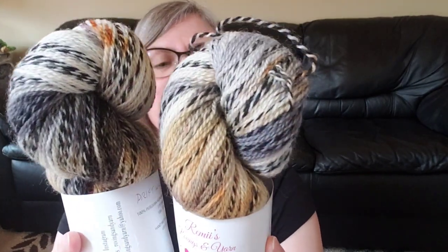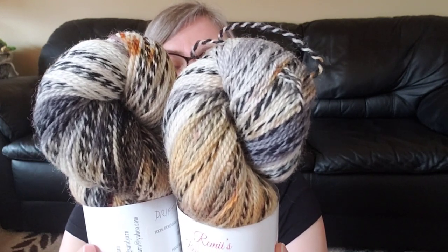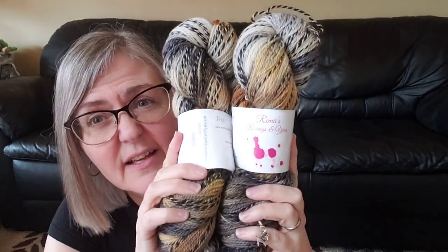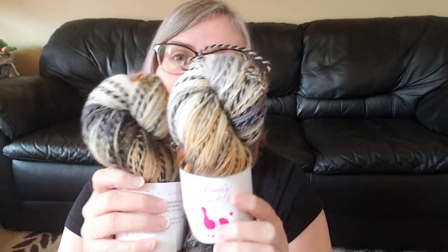The zebra-striped yarn is fantastic — it's 100% Peruvian Highland fingering wool in the color Driftwood. I think she still has some in her shop. I would highly recommend her; she comes to our local festival in September. Let's take an overall look at Arlene's yarn.